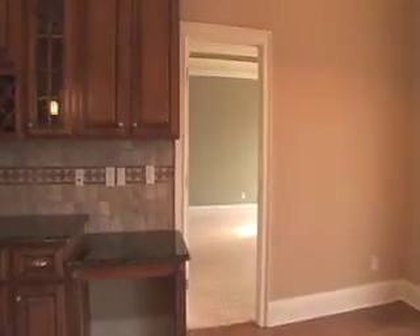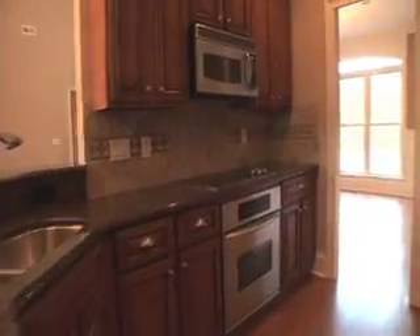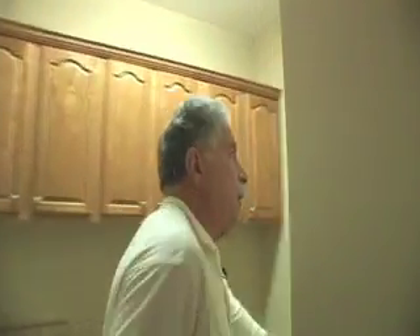We go over to the kitchen. These are all granite. The oven is also a convection oven plus being a standard oven, and the appliances have all been upgraded. In here is the pantry for the kitchen — it's all built in back here, so you've got lots of storage space and lots of pantry area.